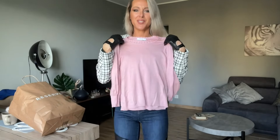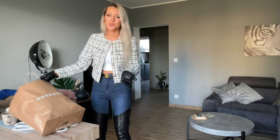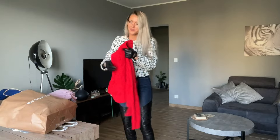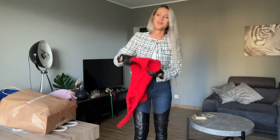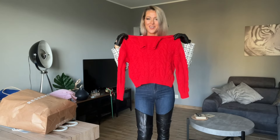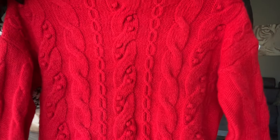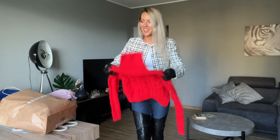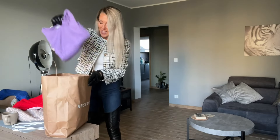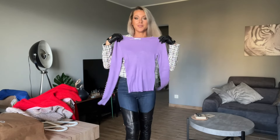I just want to try this top — I'm not sure if pink is my color but it was really cheap, so I thought I'd try it. Next is a red one — I love red color and this is really cute, though I'm not sure if I want to keep it. And the last piece is a beautiful purple one.